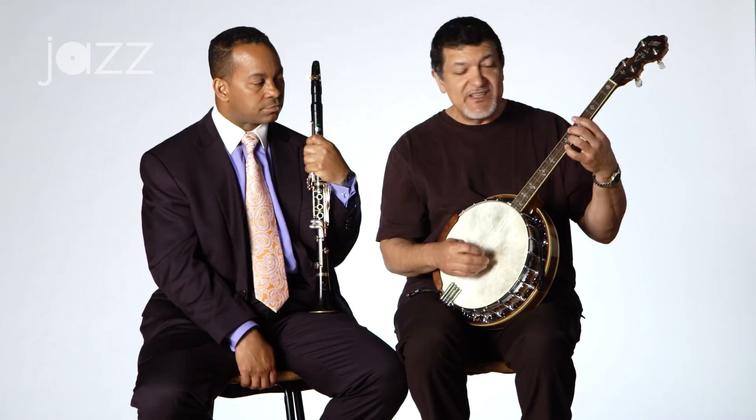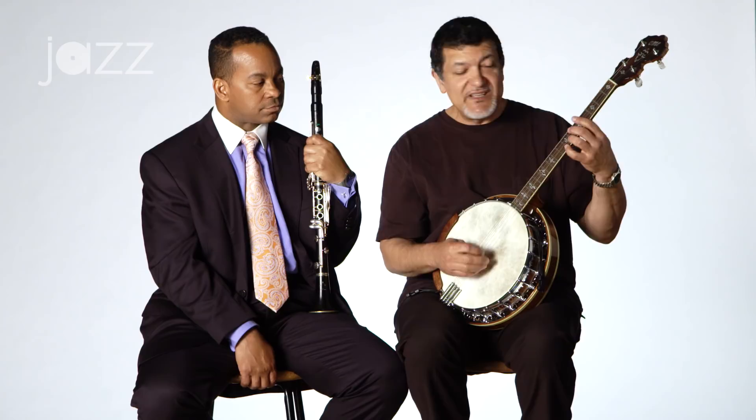So, you want to play Mood Indigo? I thought you'd never ask. Let's just play the first half of Mood Indigo. I'm going to try to play it as pretty as I can on the banjo.